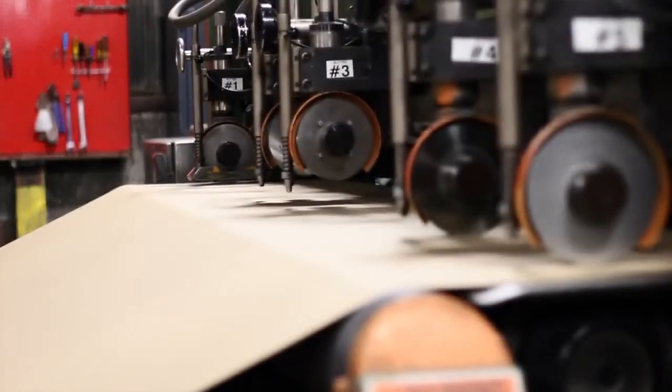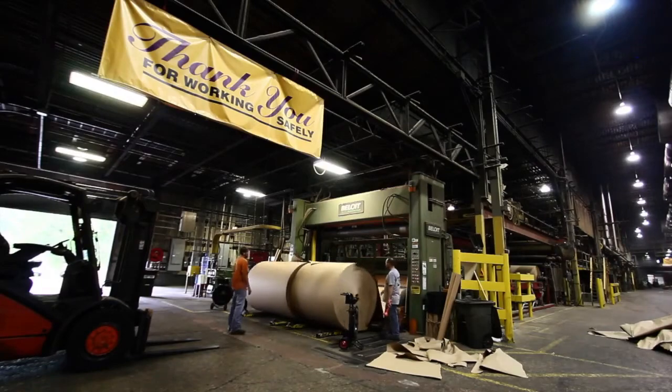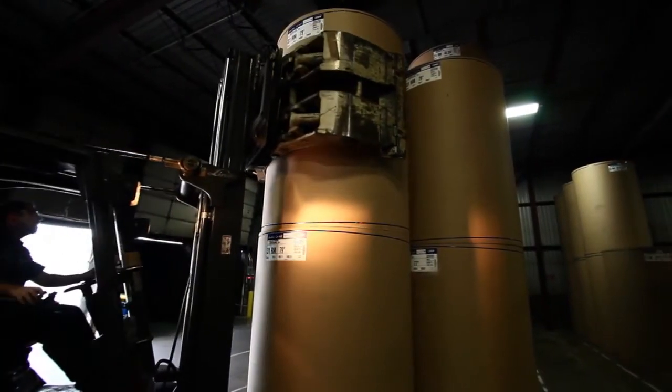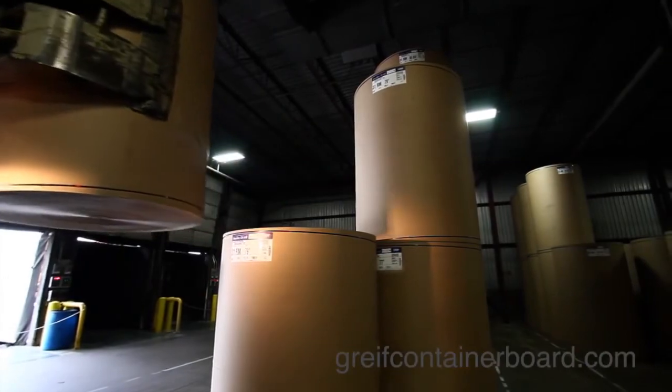In conclusion, all of these advanced capabilities enable Greif to efficiently manufacture reliable, high-performing medium and specialty grades, and flexibly service customers. Learn more about how Greif can put our capabilities to work and improve your business. Go to greifcontainerboard.com.